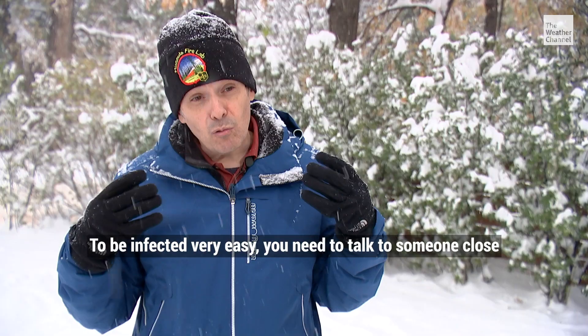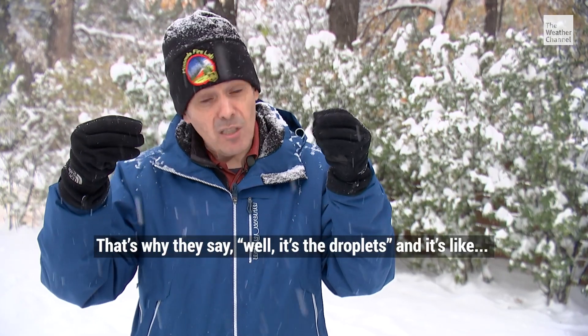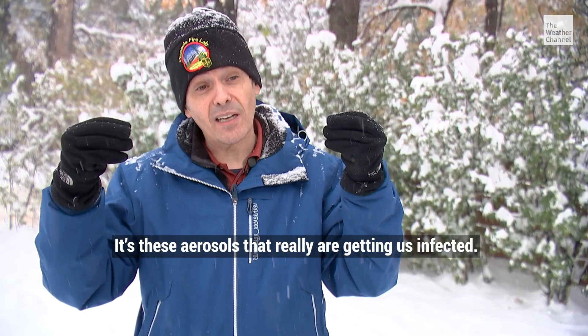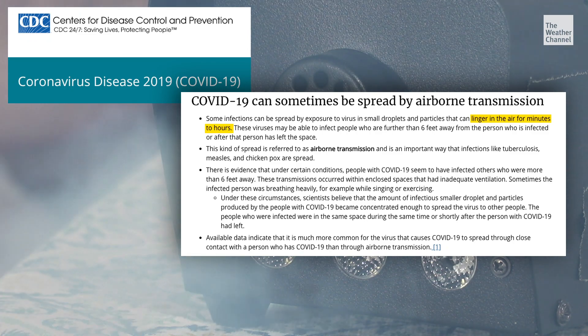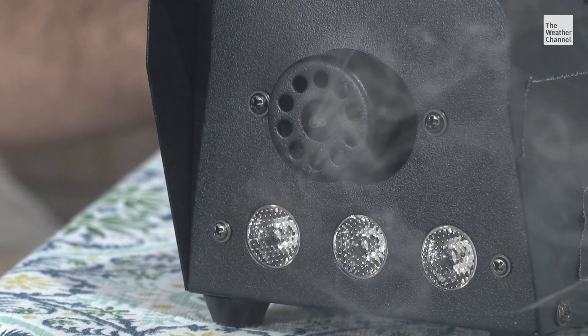And just like smoke, that aerosol seems to hang around for a while. If there is coronavirus in the aerosol somebody is breathing out, it can be very infectious for a very long time. It's not the droplets — it's this smoke, these aerosols that are really getting us infected. According to the CDC, these much smaller particles that linger in the air for minutes to hours can and do transmit the virus in enclosed spaces with poor ventilation.